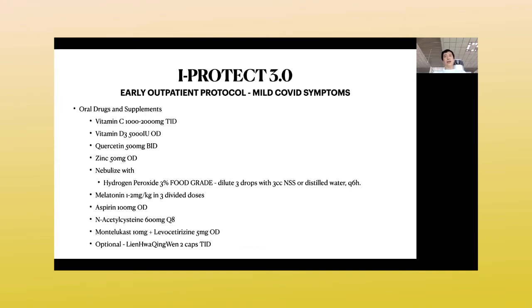As part of the protocol, including the ivermectin, we also added vitamin C at 1,000 to 2,000 milligrams three times a day, vitamin D at 5,000 units — significantly higher than the previous recommendation — quercetin, and zinc. We have now added hydrogen peroxide nebulization if available. We recommend oral food-grade hydrogen peroxide. However, if you cannot get food-grade immediately in an emergency, you may use drugstore-grade hydrogen peroxide, though we still recommend food-grade as it does not contain heavy metals.